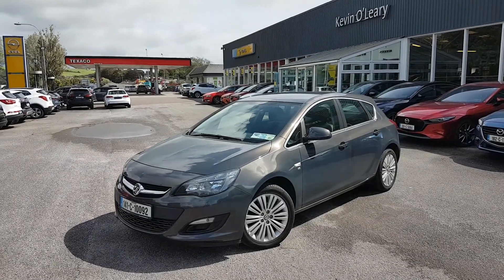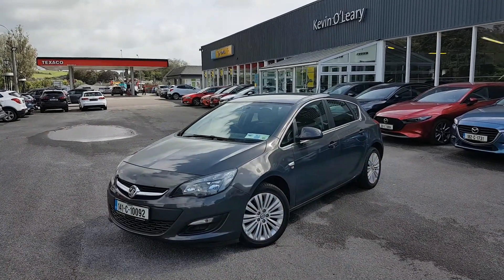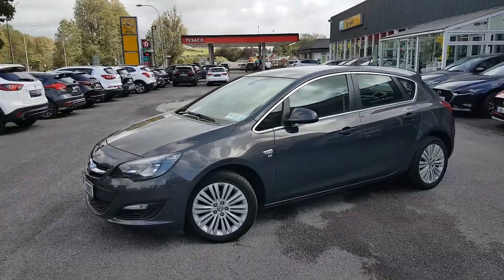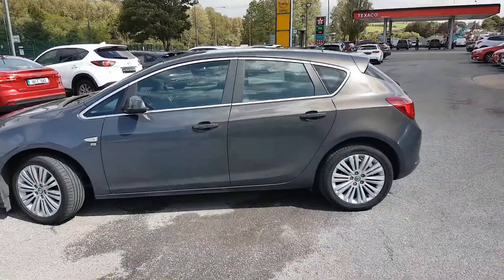Here we have our 141 Fox Elastra. This is the Excite model, 1.6 petrol, in a lovely grey colour. As you can see, you have your fog lights there in the front. You also have your upgraded Excite alloys, and chrome trim going along the window as well.